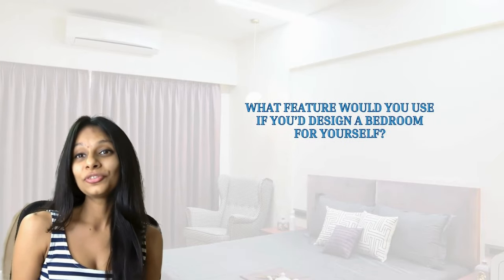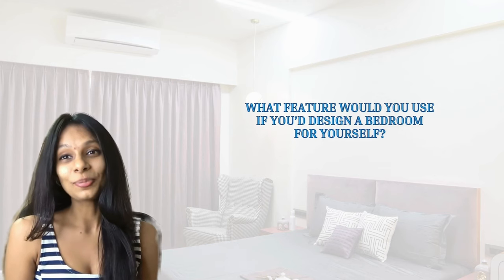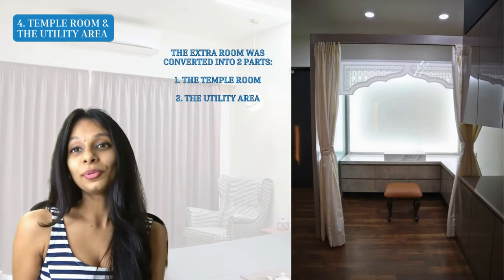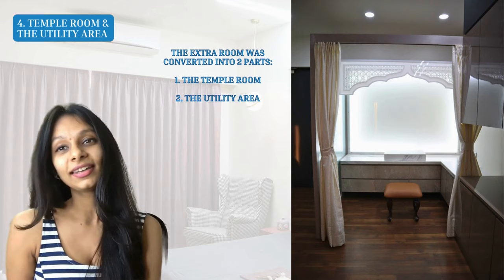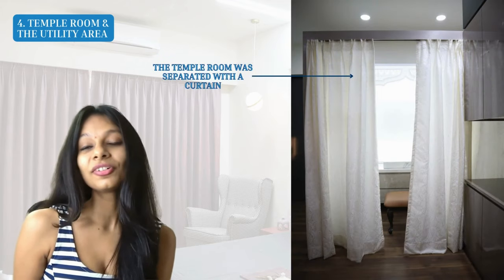If you were designing a bedroom for yourself, would you use some of these features or color combinations? Let me know in the comments below! The third bedroom was an extra room that they wanted to use as a multi-purpose space. We converted it into two parts: a temple room and a utility room for storing items and activities like ironing. The temple room was segregated with the help of a curtain.